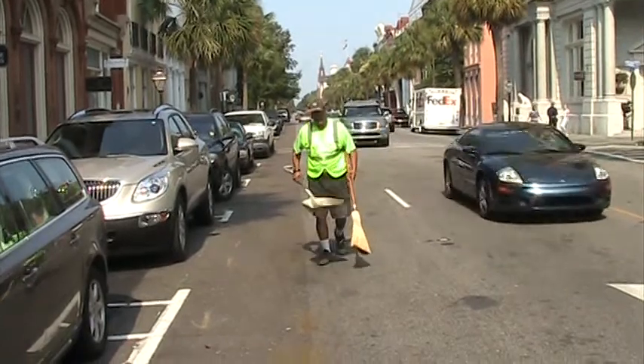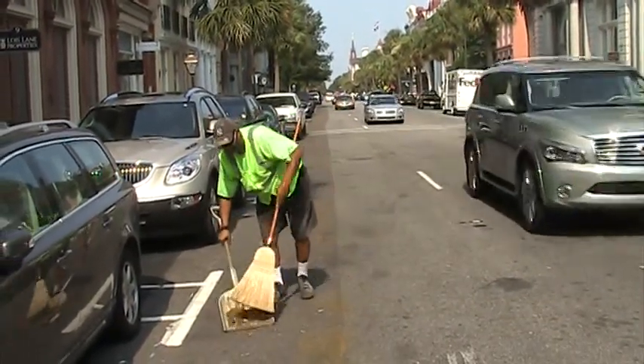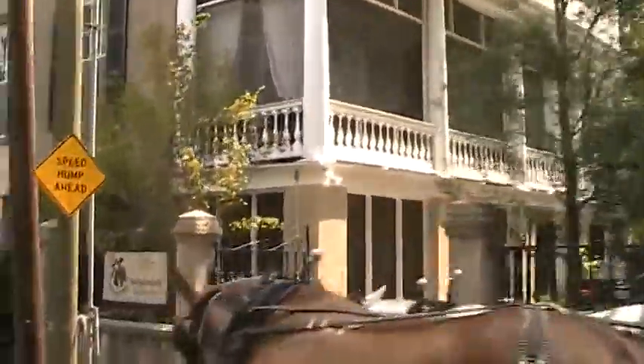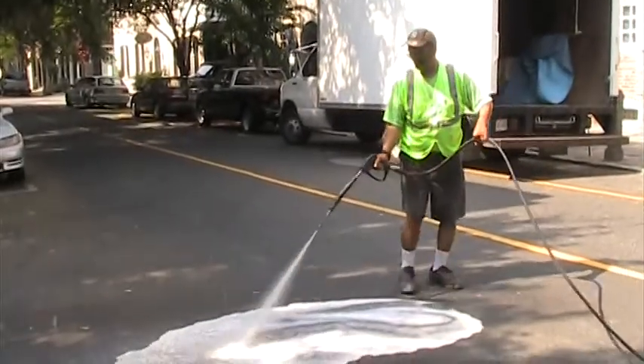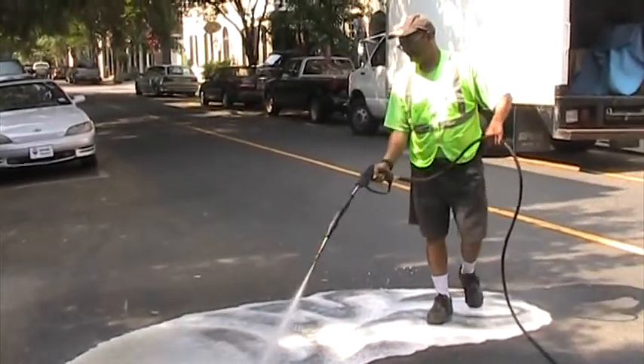Now here's a diaper spill here, that's a trail. And then there are the older animals that no matter what, they're just gonna go. Old South has a — he's a beautiful horse, he's a nice horse and all, but he's a little older than the others, and he goes at least three times in one tour.